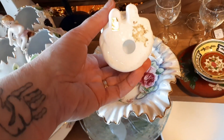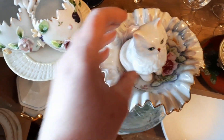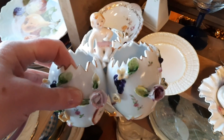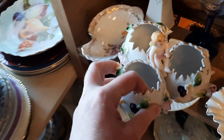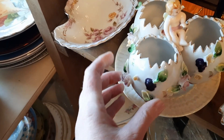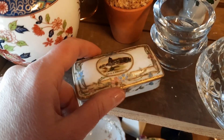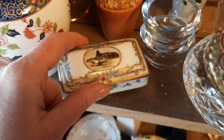Now we are moving on to another section of the $7 shelves. I thought the little kitty cat was sweet. And I thought this was neat too — it's three cracked eggs together. That would look pretty if you put flowers in the little cracked eggs. The flowers around the eggs were pretty chipped up, so that is why I left it on the shelf. And then here was an old souvenir trinket box.